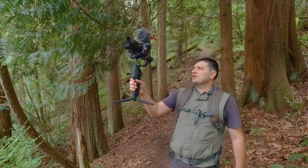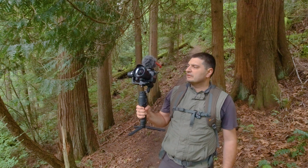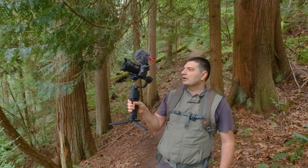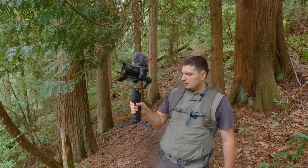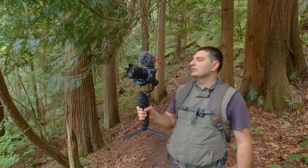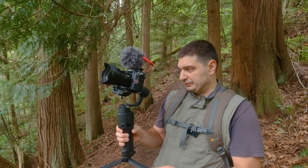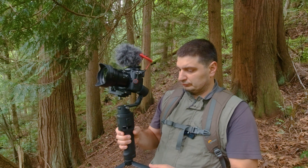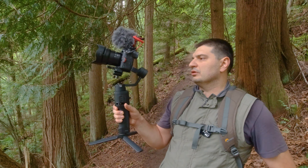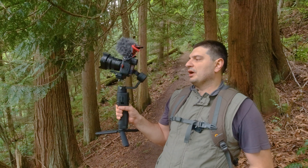We're shooting with the GH5 camera with the Panasonic Leica 8 to 18 lens. The microphone is a Rode micro microphone, and we're running a gimbal shooting V-Log 4K 60 frames with shutter speed on auto.